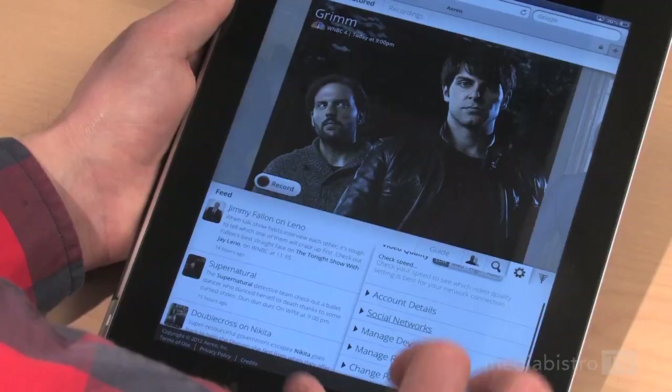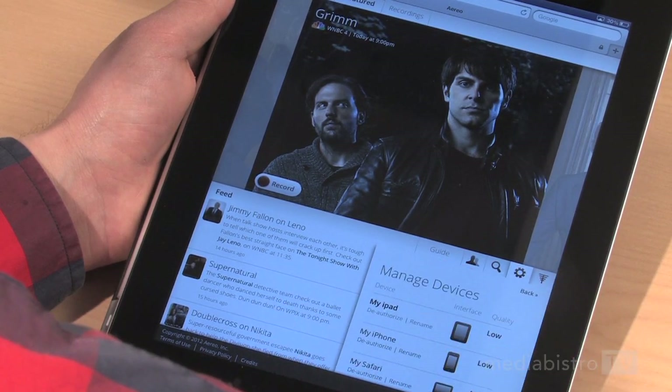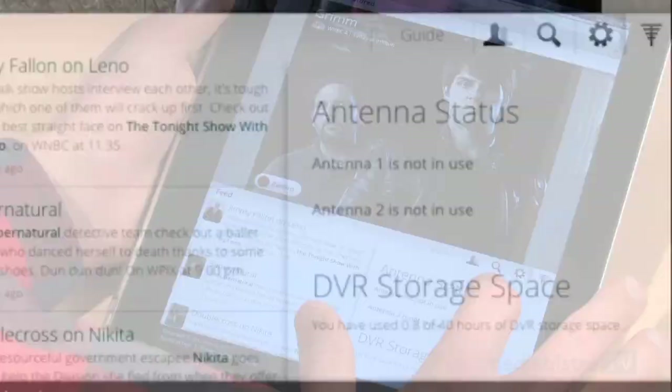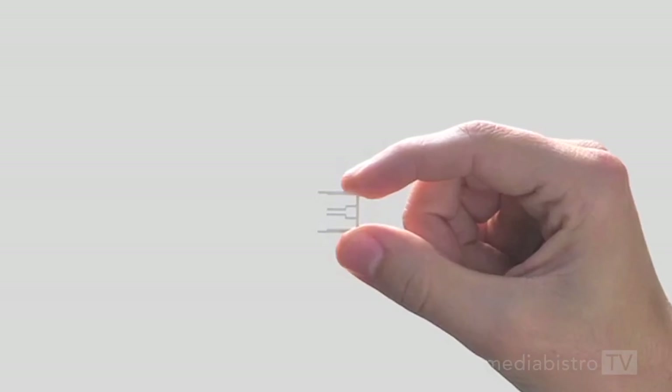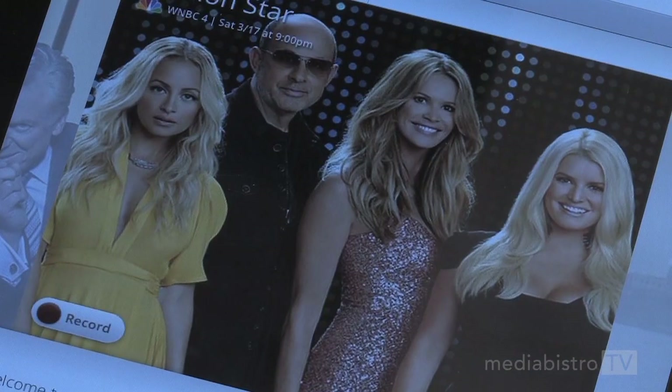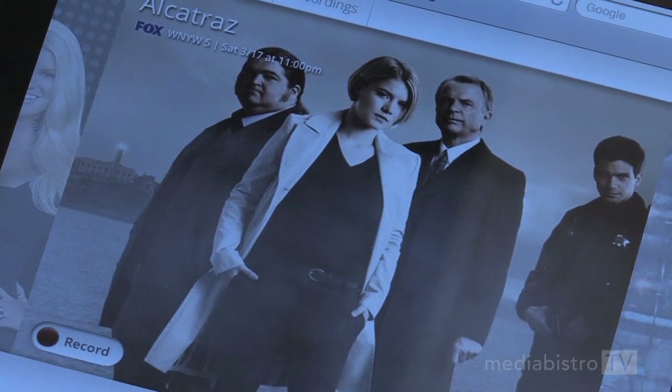On the Aereo site, you can easily change your five registered devices, and also check on the status of your two antennas. Each Aereo account has two dedicated antennas, which are tiny, wafer-thin little guys that live in a warehouse in Brooklyn. Having two antennas allows you to watch live TV at the same time that you may be recording something.